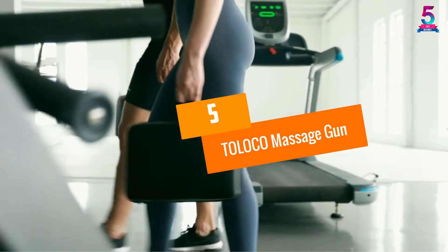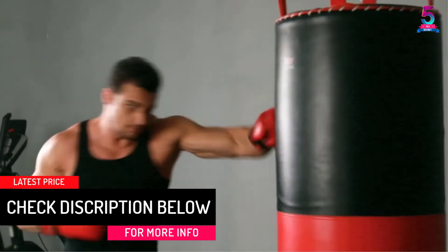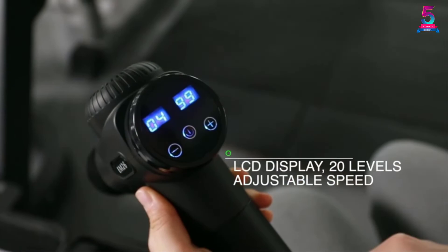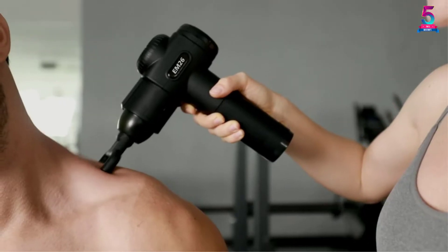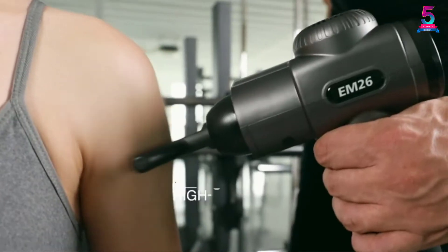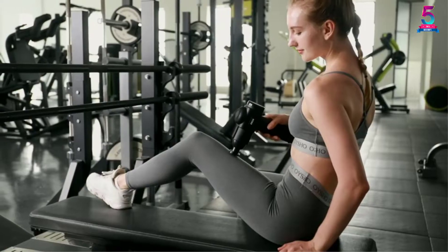At Number 5: the TOLOCO Massage Gun. The TOLOCO Massage Gun has an innovative design with a powerful motor to massage your legs, feet, shoulders, and more. This unit comes in black, gray, or silver. It has a rechargeable battery for cordless use and comes in three colors. The unit features 15 massage heads and 20 different speeds to choose from, so you can fully customize your massage.